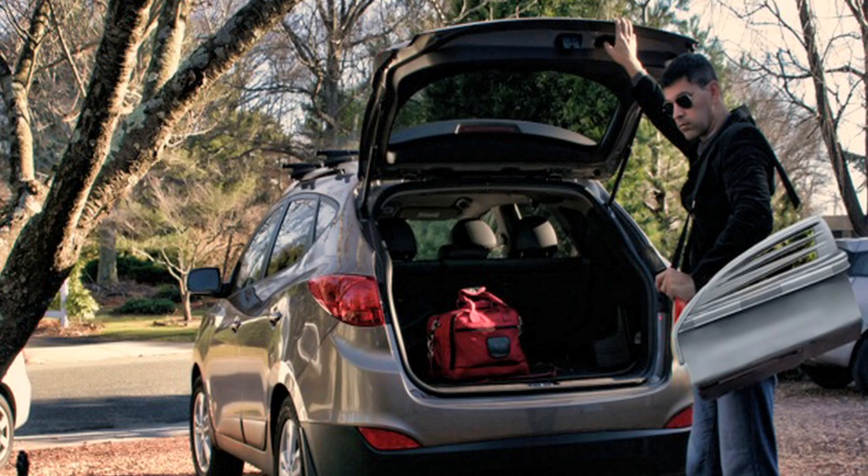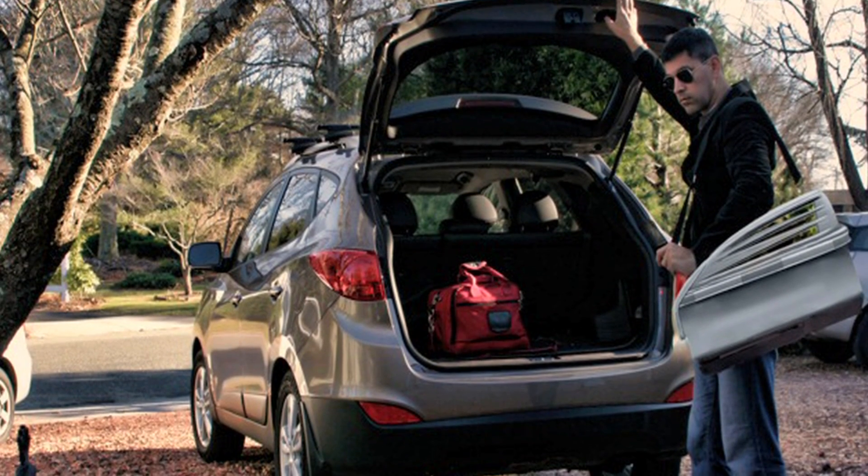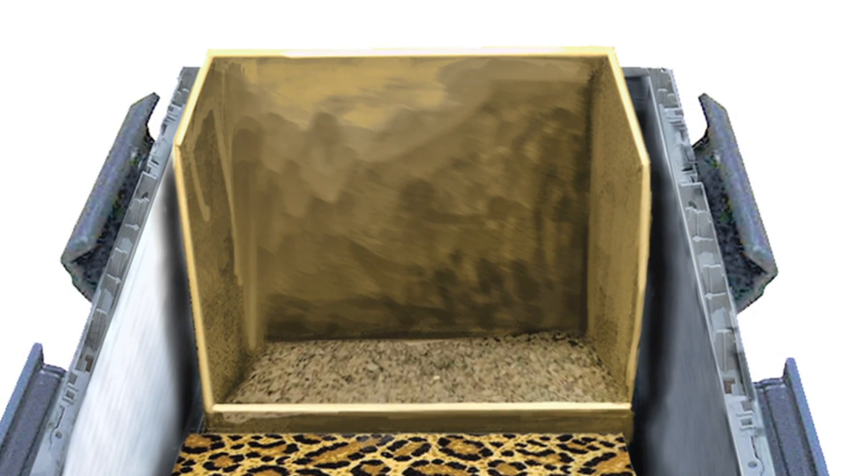The way this new product works is you're driving along in the car, your pet is all comfortable, just walks back into the litter box area and does its thing. It's a carrier.